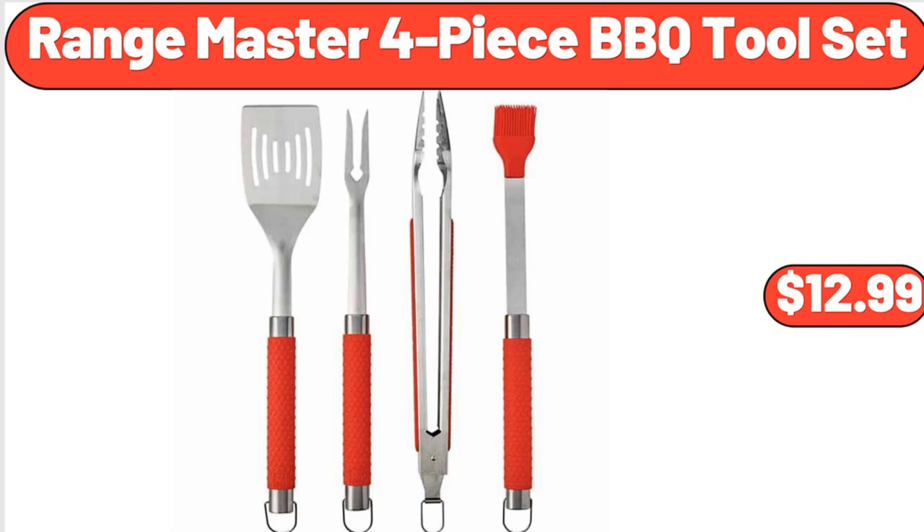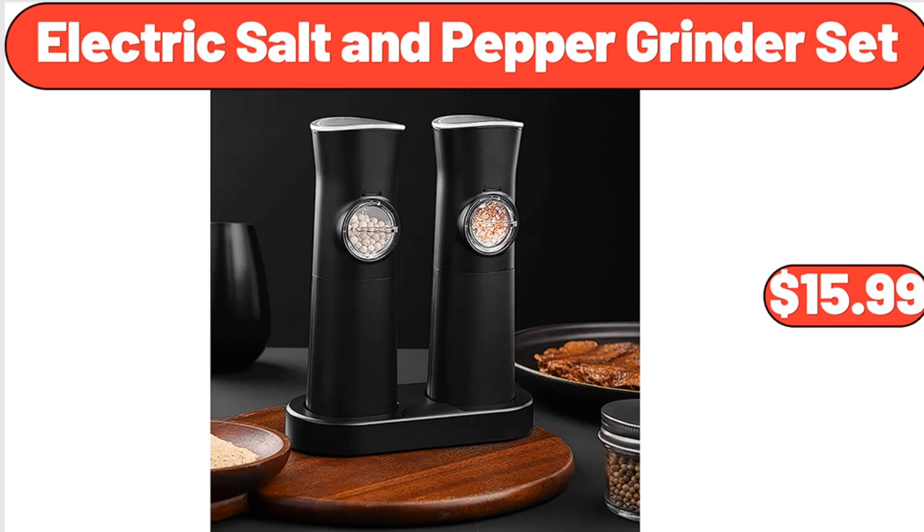Rangemaster 4-piece barbecue tool set, $12.99. Electric salt and pepper grinder set, $15.98.